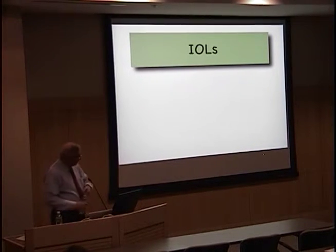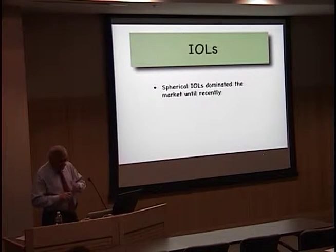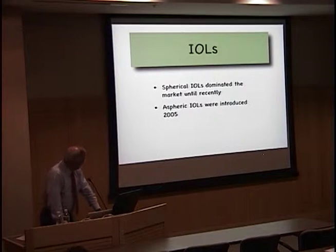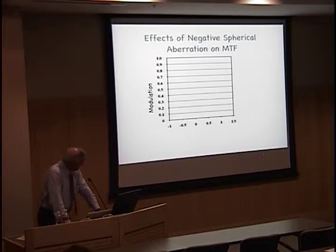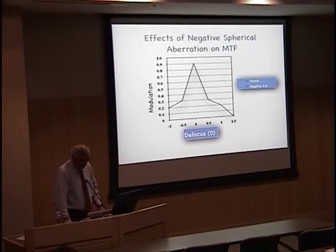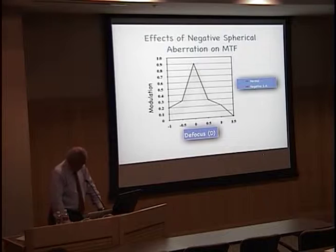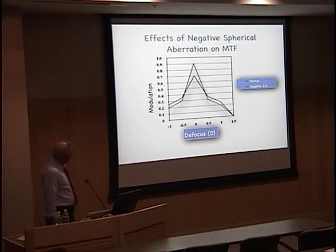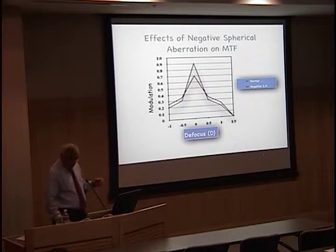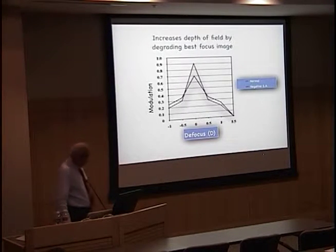Let's take a pause and look at the lenses used in all these studies — they were all spherical IOLs. In 2005, aspheric IOLs were introduced in the marketplace. They introduced negative spherical aberration to the lens. If you look at the modulation transfer function of an emmetropic lens with no aberrations, you see that a defocus value of zero has the highest contrast sensitivity. When you throw spherical aberration in, you're lowering contrast at emmetropia but also increasing depth of field slightly in defocus values beyond 0.5 and 0.1. Negative spherical aberration is thus increasing depth of focus.